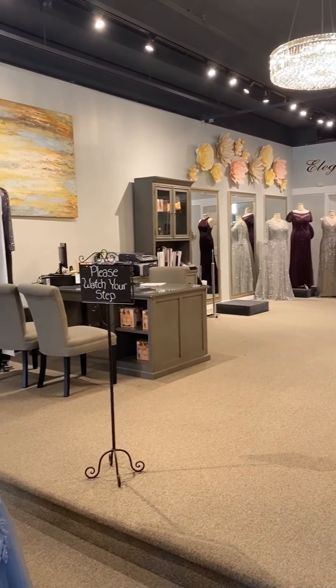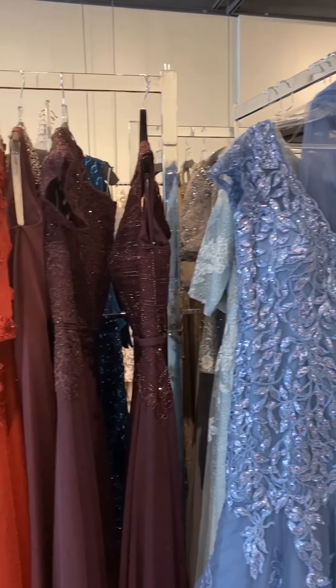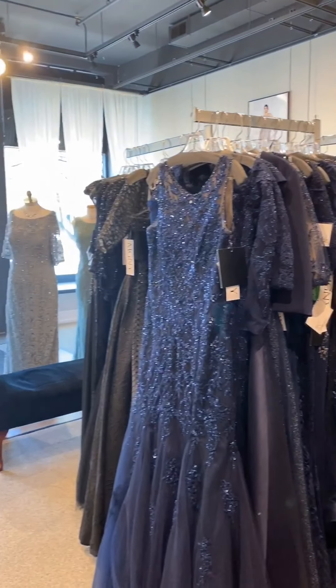Thanks for joining us at our fashion show today. And until next time, check out our website, crystalbride.com, and give us a call to set up your appointment starting in June. We are truly looking forward to seeing you.